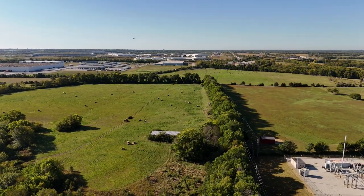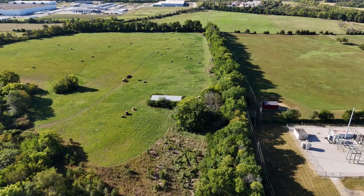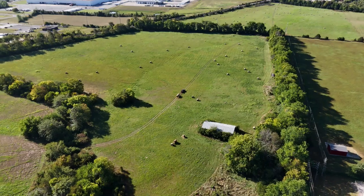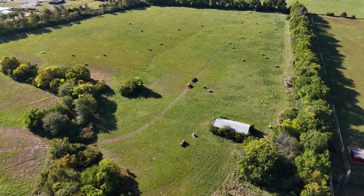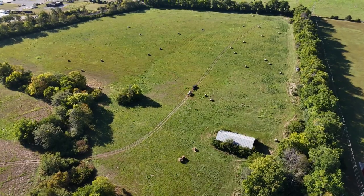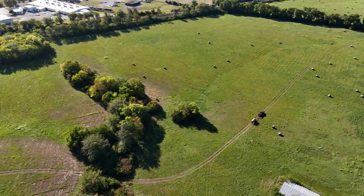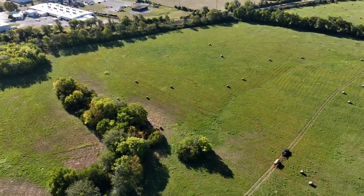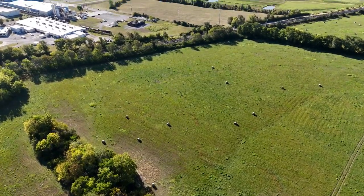Beautiful morning to fly. It was about 10 o'clock in the morning, light winds, 5 to 10 miles an hour. We're just going to take a short flight here and see how she does today. As you can see, this first field here has been hayed already, and he looks like he's out there right now.